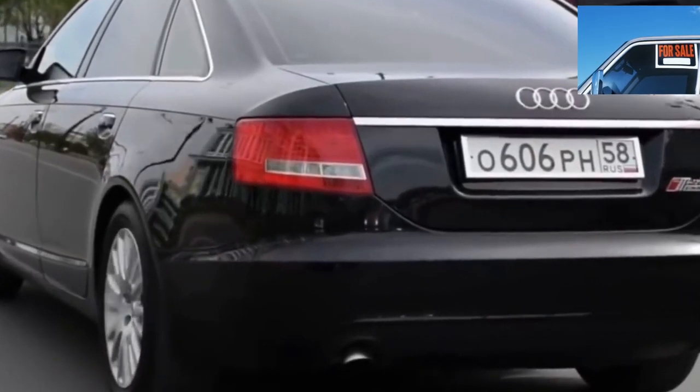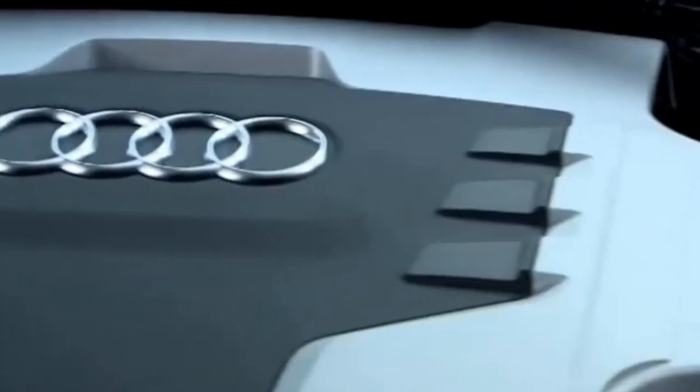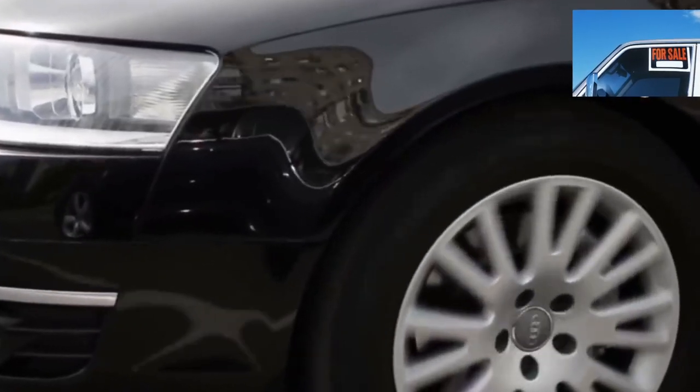The Audi A6 C6 is not a budget car — do not buy it with your last money. Even if you choose the right car, you will need money to keep it in good condition. But in return, you will get a real premium car with the appropriate level of comfort, dynamics, and appearance.